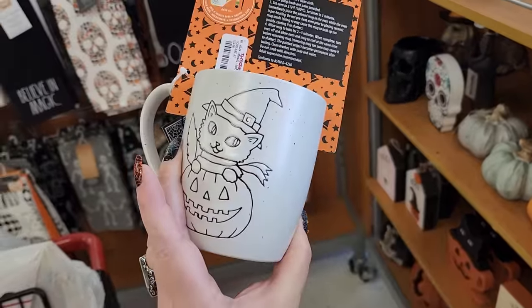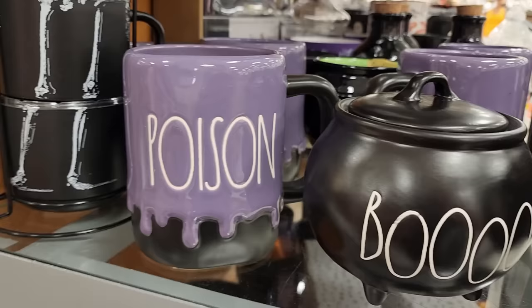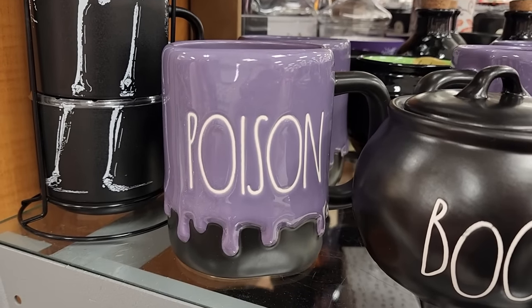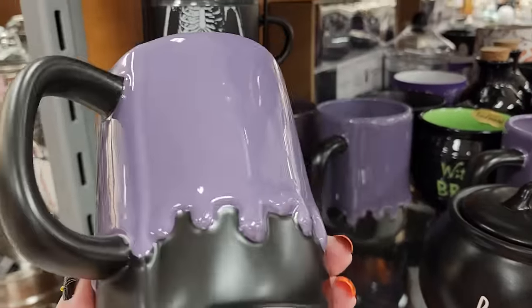Like that kitty - he's kind of off to the side there a little bit. Look - y'all, we saw the green, get ready for purple! It's $6, and y'all, I bought the green one.